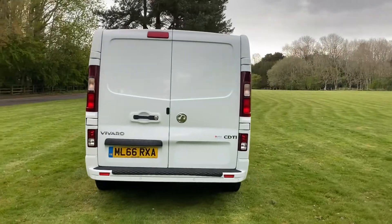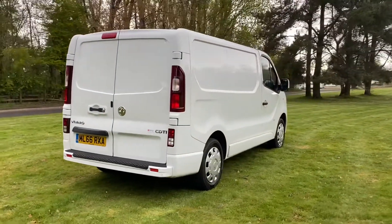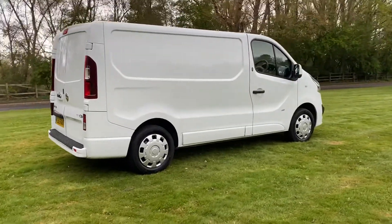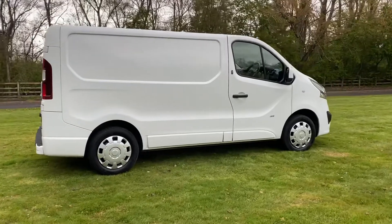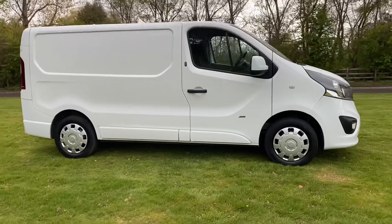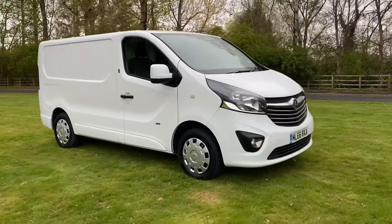Spare key, aircon, cruise, rear park sensors, LED running lights, electric windows, electric heated door mirrors. Nice van this one — Sportive model, and it's got the security door locks fitted to it as well.